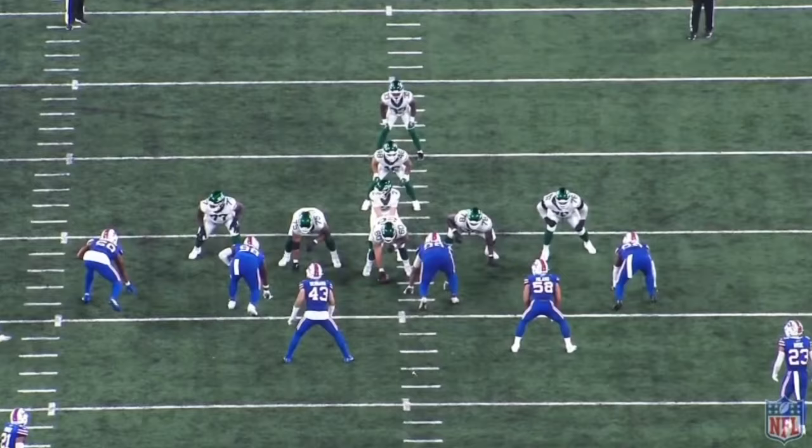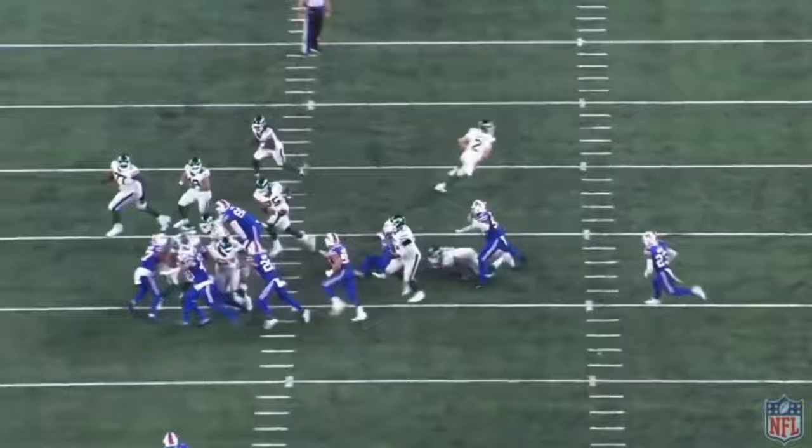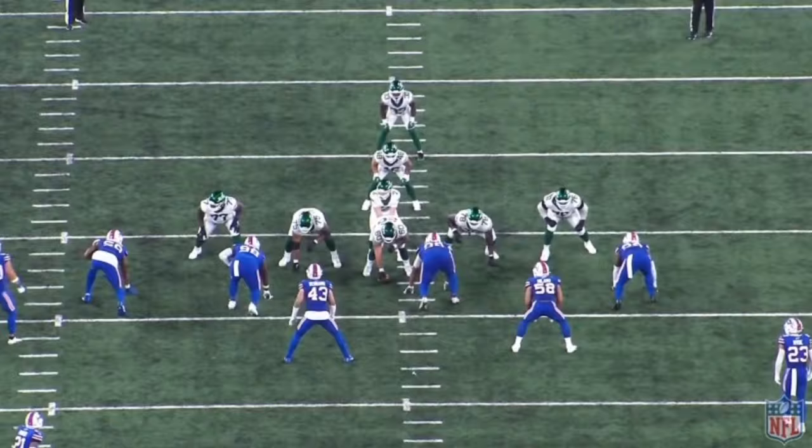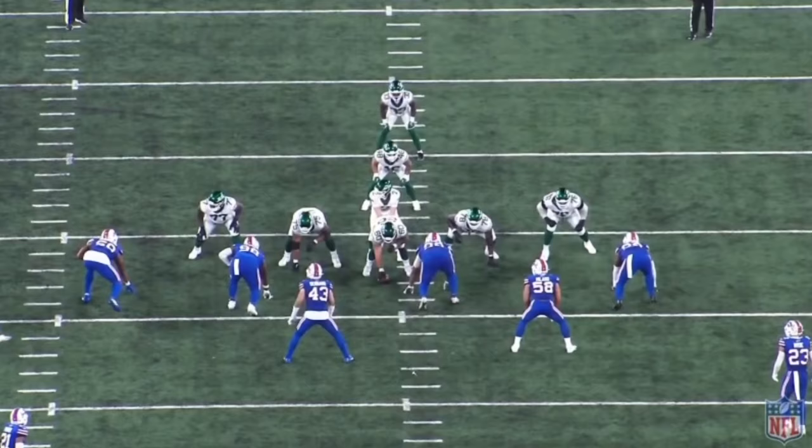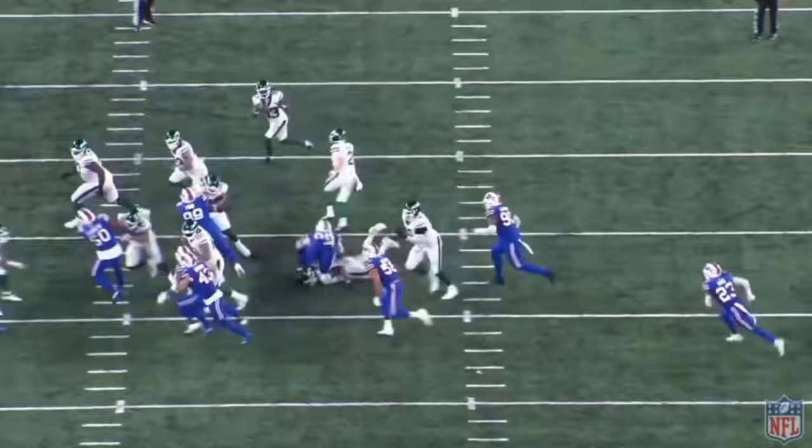This guy out in space is an animal. The Jets should be running right so often behind him and Elijah Vera-Tucker. I love pin pull — I think the Jets do an absurdly good job running outside tackle and this was one hell of a rep. Makai Becton is one of, if not the best run blocker in space in the NFL.